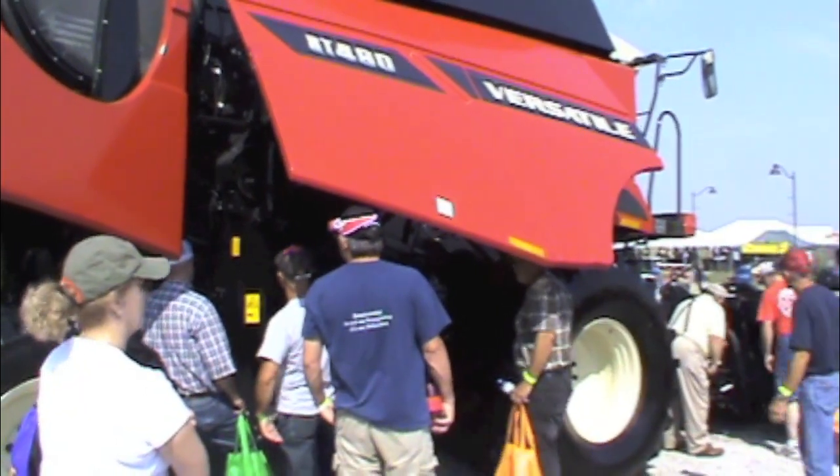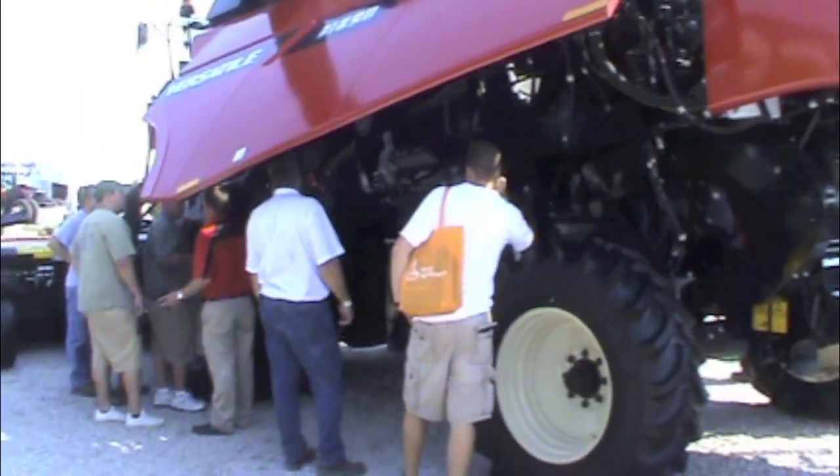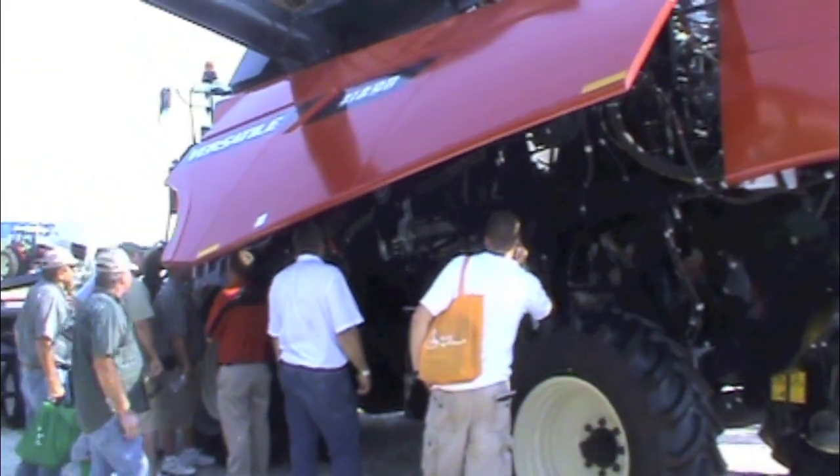We've had this combine in the global market since 2007. We introduced it here at the Farm Progress show in Boone, Iowa for the first time in the U.S. We put a Cummins engine in it — it's an 11.9 liter QSX engine, interim Tier 4 compliant. We use an all-wheel drive system supplied to us by Mudhog, which is a well-known North American supplier.